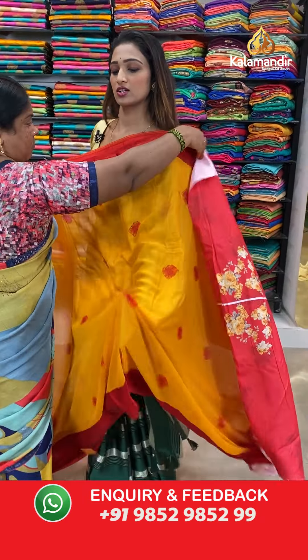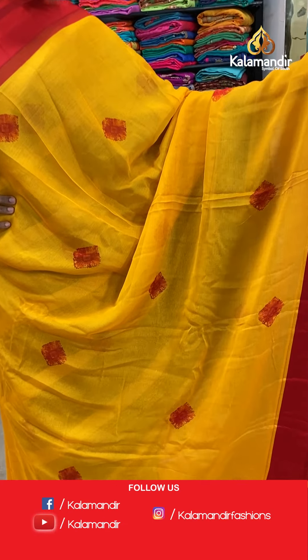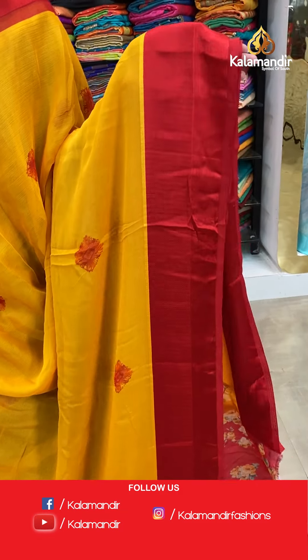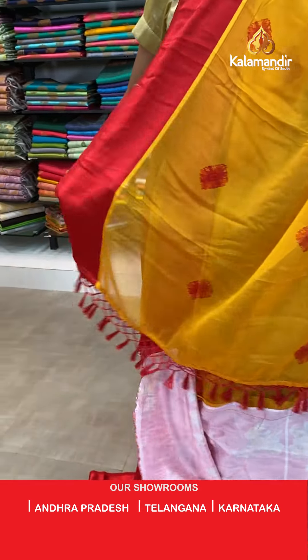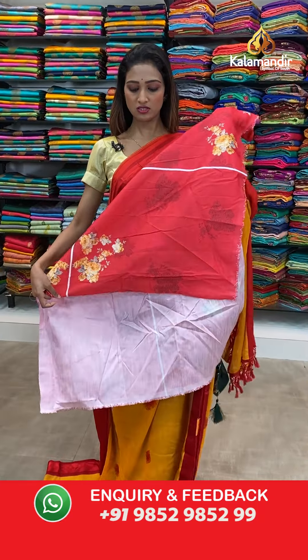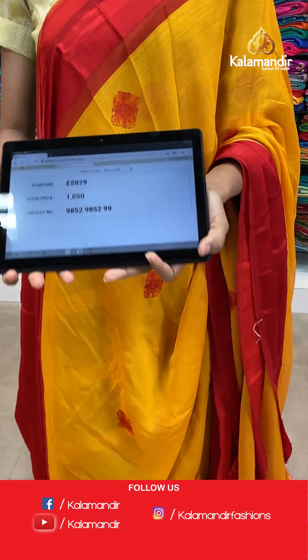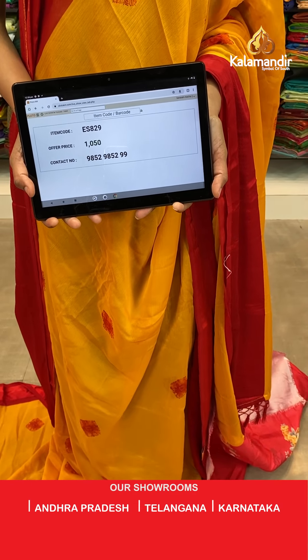Let's see the next saree — gorgeous yellow color, my favourite color, and beautiful color combination — red color and yellow color. Shibori print all over the body with a red color contrast border, and the pallu with tassels, beautiful pallu. The printed blouse piece with flower print all over. The item code is ES829, the offer price for today is 1050 rupees.